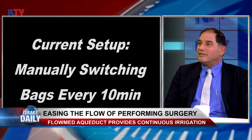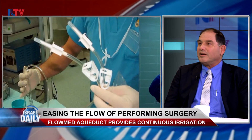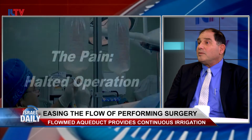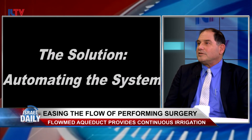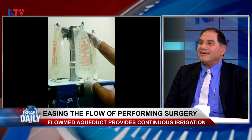The saline bags are cylinder bags hanging on a pole, and the nurse has to open up the next bag when one is finished — constantly replacing them manually. And if the nurse is not doing it in a timely manner and the flow is stopped and there's bleeding, the view is blocked and the surgeon sees nothing, actually nothing. And the surgery takes longer, which is more dangerous for the patient.